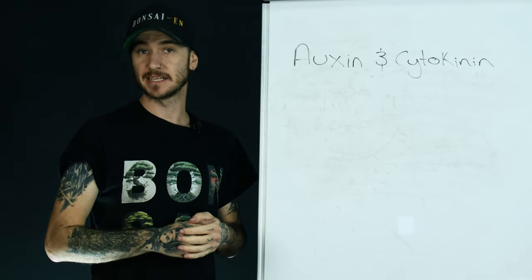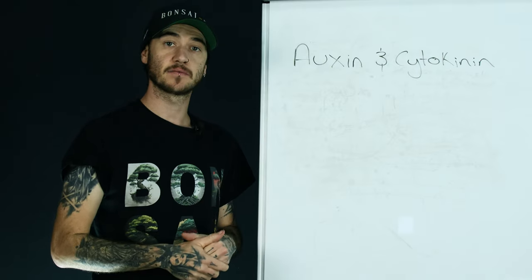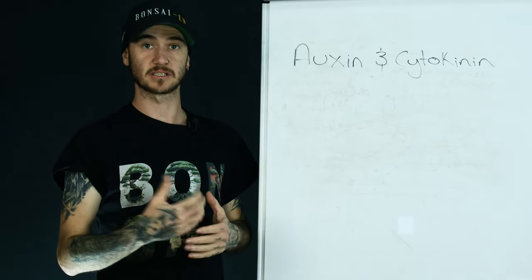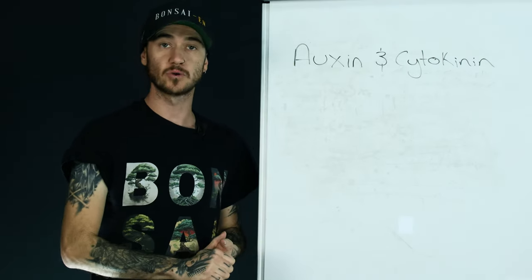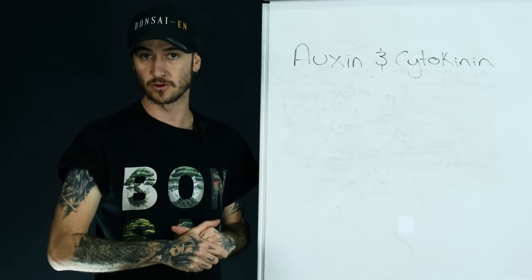If you want a more in-depth explanation of cytokinin and auxin, you can head over to our website — I'll put a link down in the description below. We have a blog there that fully goes into what auxin and cytokinin are, more scientifically than I'm going to do in this video. But for now, we're going to move on and start to teach you how you can use auxin and cytokinin to further your bonsai game.